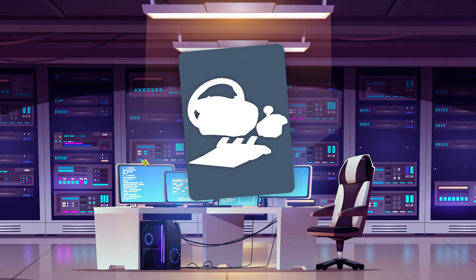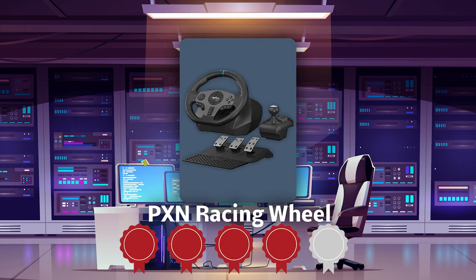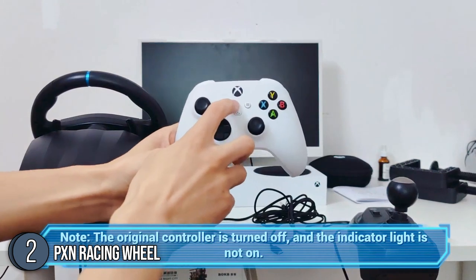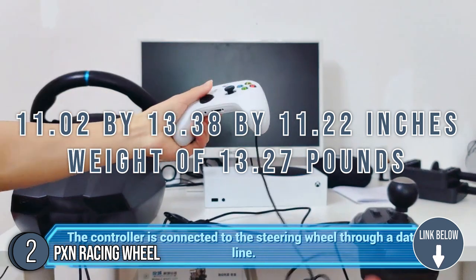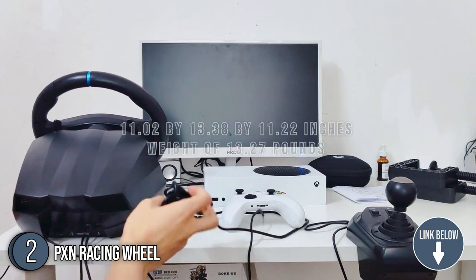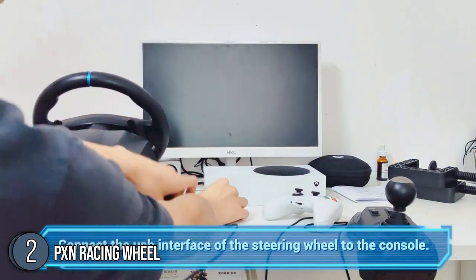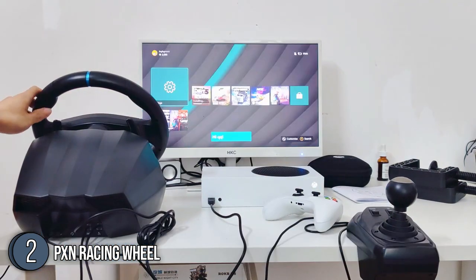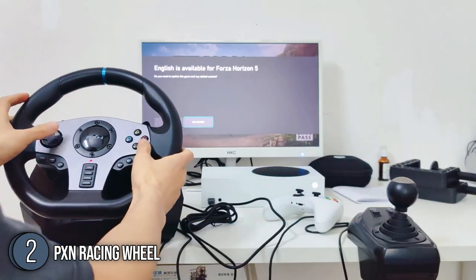The second gaming steering wheel on our list is the PXN Racing Wheel, which our team at trustedshoppingguy.com has awarded a 4 badge rating. This gaming steering wheel has a nice and comfortable rubber edging that will make any gaming session a breeze. With a size of 11.02 x 13.38 x 11.22 inches and a weight of 13.27 pounds, this racing wheel feels light to the touch and shouldn't cause any fatigue over long play times. There is a lot to tell you that PXN really brought their A-game when making this racing wheel, such as its full leather material which feels like the real thing.